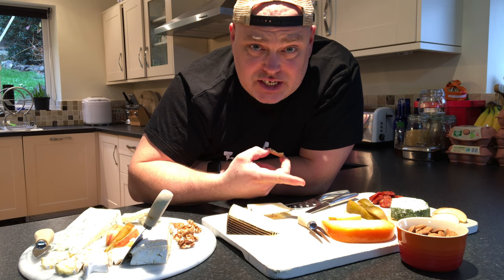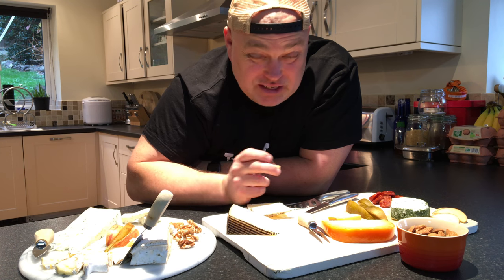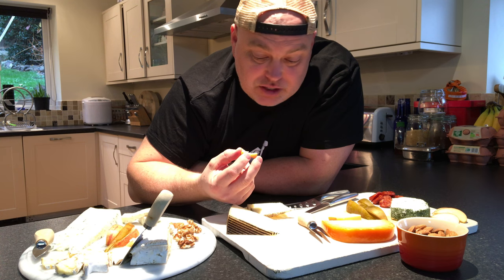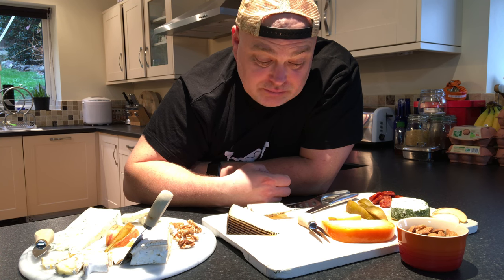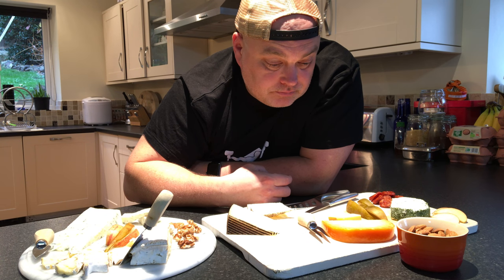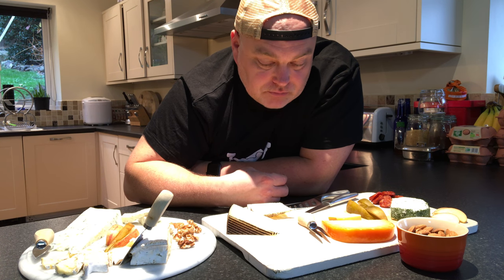For someone who didn't like Dutch cheeses when they were young — and I didn't like too many cheeses when I was young — that is particularly delicious, really lovely. So this is an extra mature, vintage Gouda — well, Yelda. Sorry.